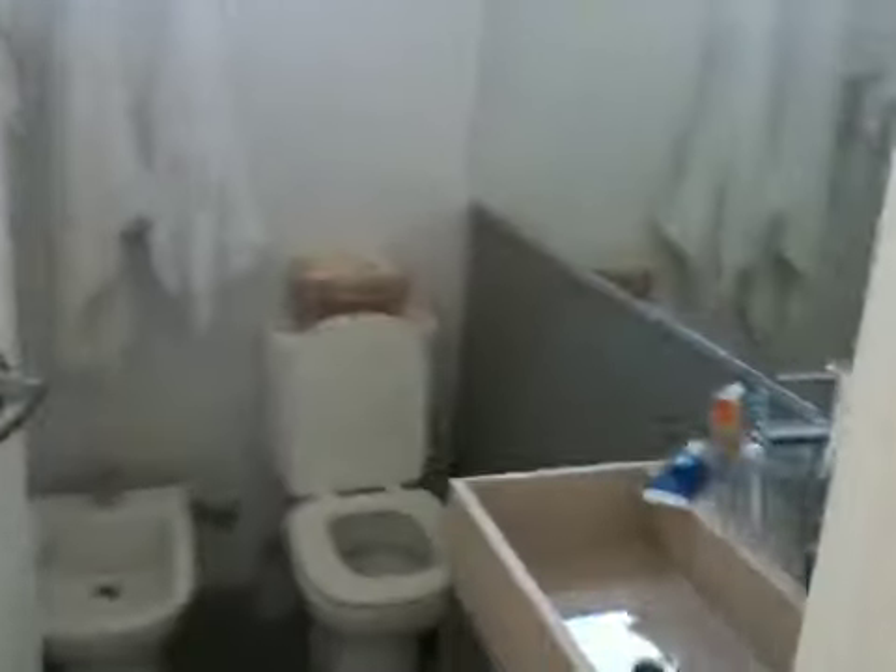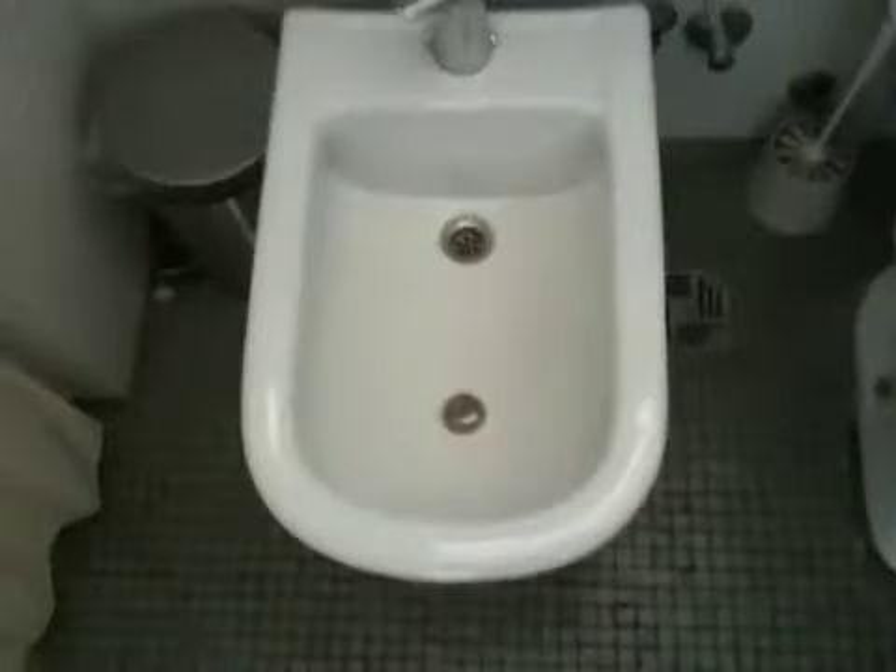Moving here. Bathroom. We're not sure what this thing is — it's like a... I thought it was a bidet, but it's kind of a toilet type of thing.